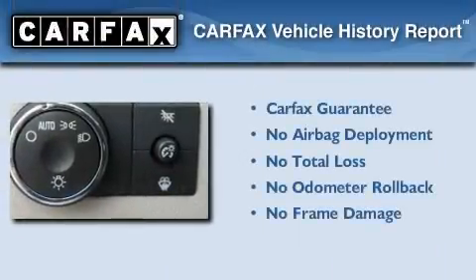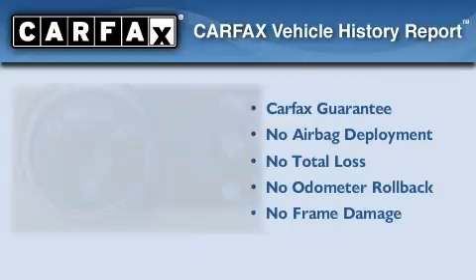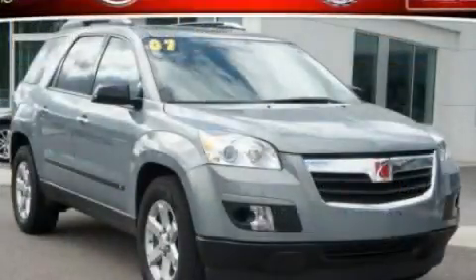Not to mention that this Saturn qualifies for the Carfax buyback guarantee. Stop by today and test drive this vehicle for yourself.